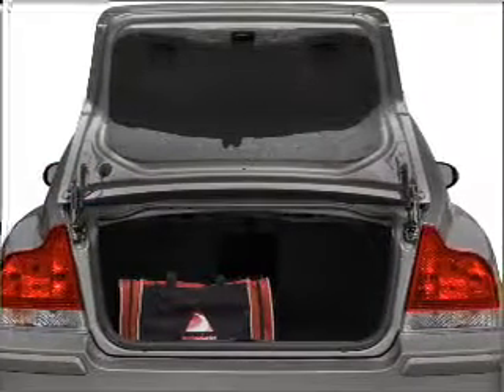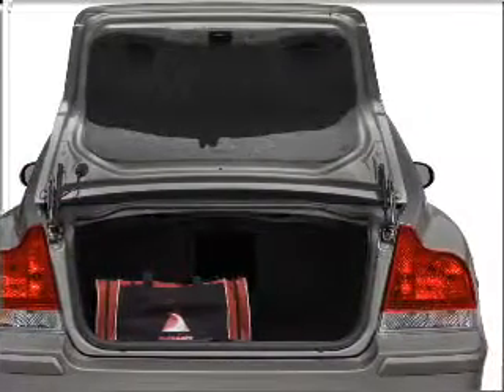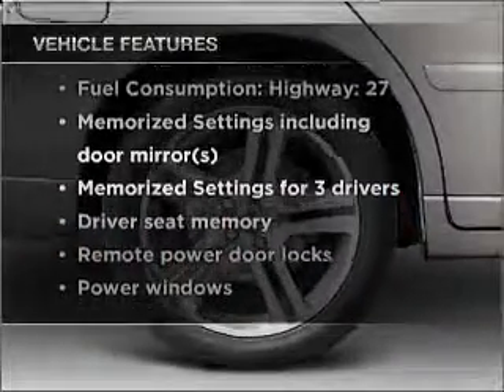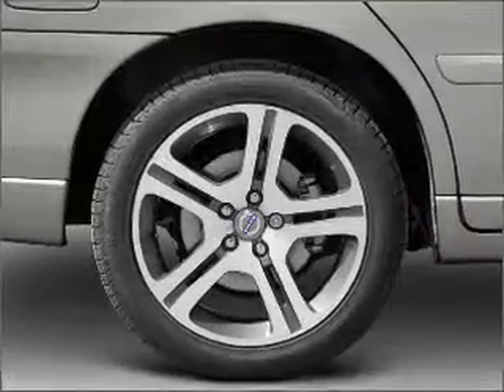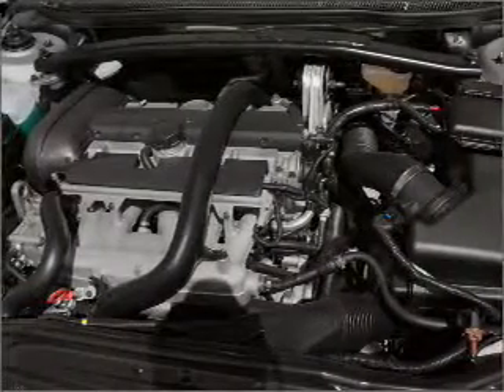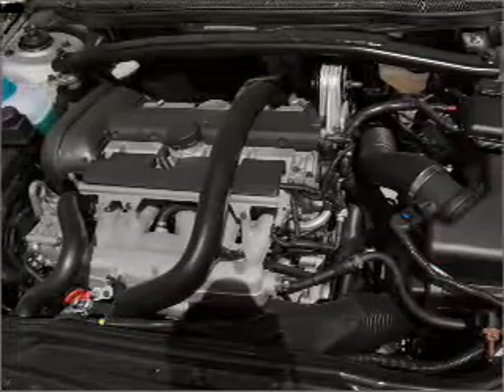Enjoy the comfort of dual temperature controls, and memory settings make for a more comfortable ride. Plus, enjoy these notable features that are included in this vehicle: air conditioning, power door locks, power windows, power steering, cruise control, power mirrors, an alarm system, and an AM-FM stereo with a CD player.